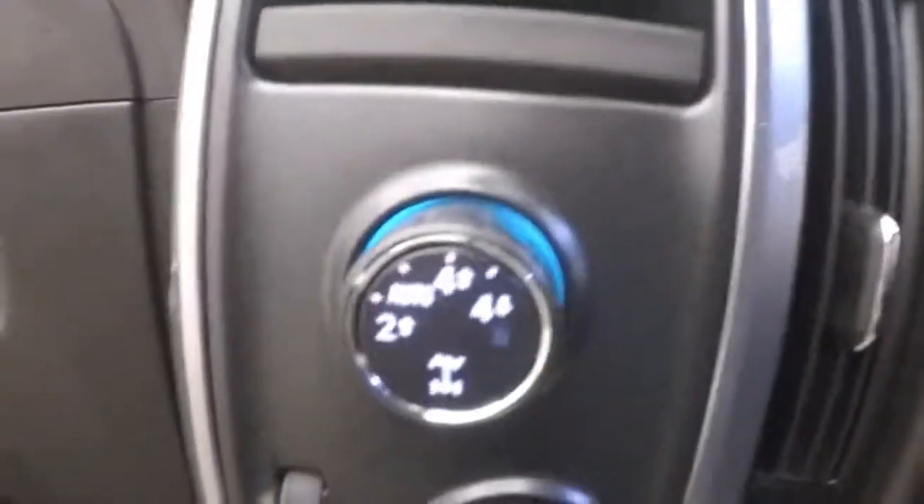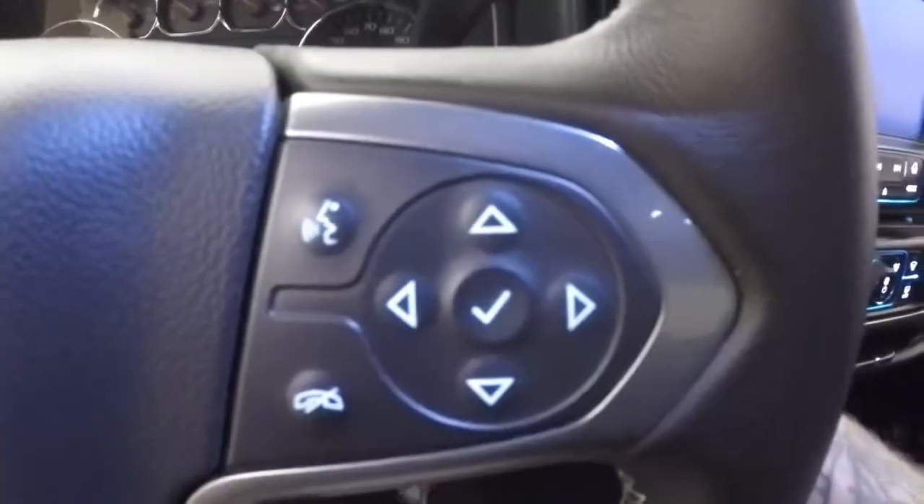Interior is in great shape. Plenty of room for your passengers. Up front, here are your controls on the door. Powered seat, electronic 4x4. Cruise control, Bluetooth, and stereo information and menu buttons on the steering wheel.